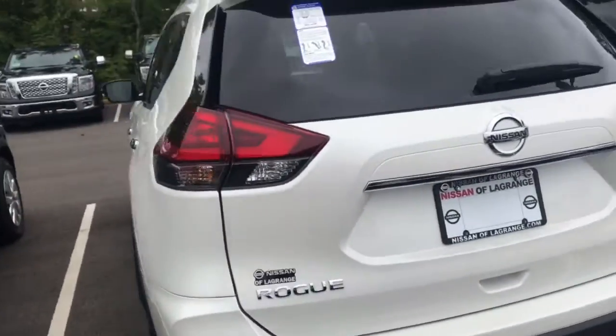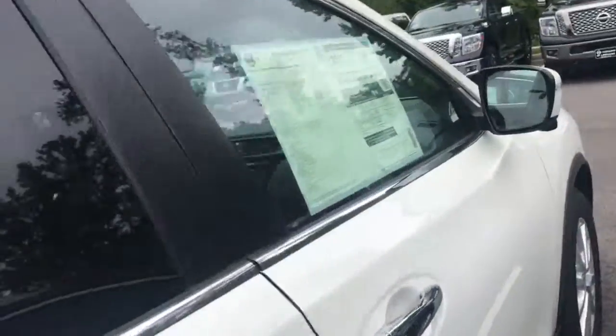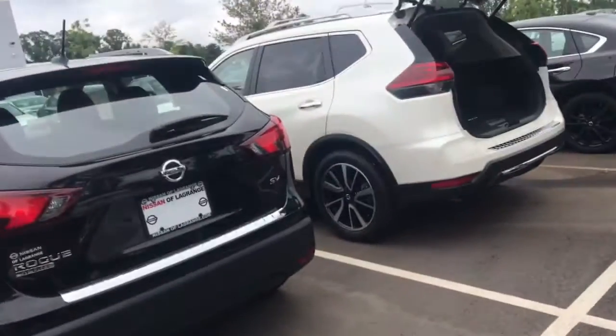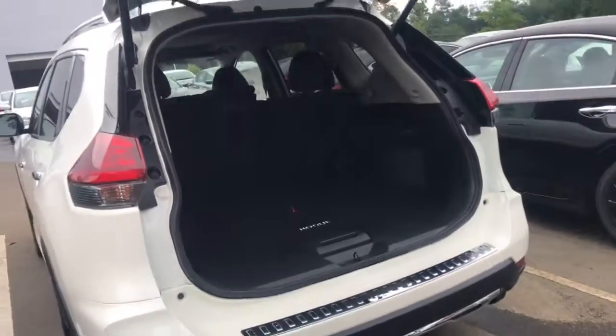I know you said you didn't have to have navigation, so if you were interested in a little savings, that's the MSRP and I can do a good bit better than that. It has everything you were looking for except the leather, which we can actually put in any Rogue. The one I'm pricing out is going to be like this one here, which is an SL.